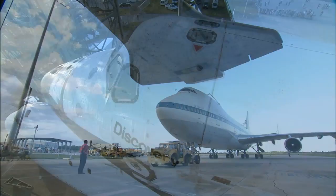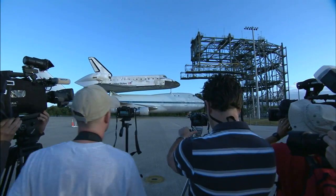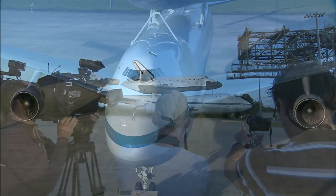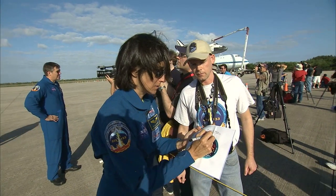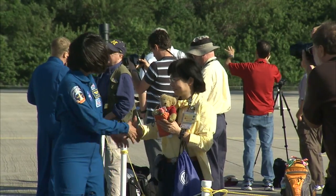The combination was pushed away from the steel stacking structure and spent the day as the center of appreciation for employees and NASA officials who came out to see the spacecraft one last time in its operational environment. Some of the astronauts of Discovery's last mission, STS-133, came back to Kennedy to see the shuttle's departure.